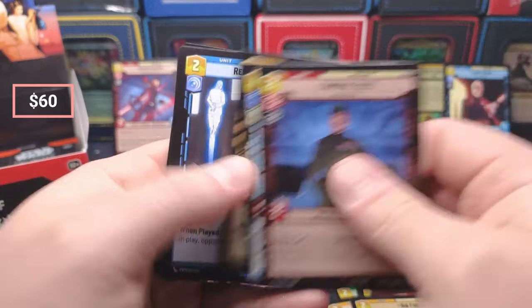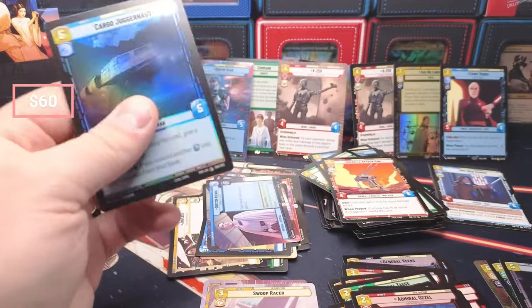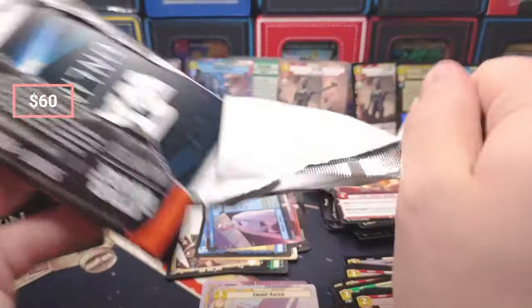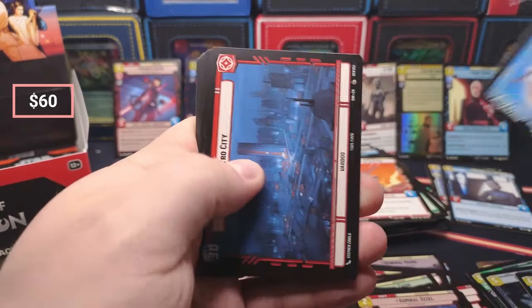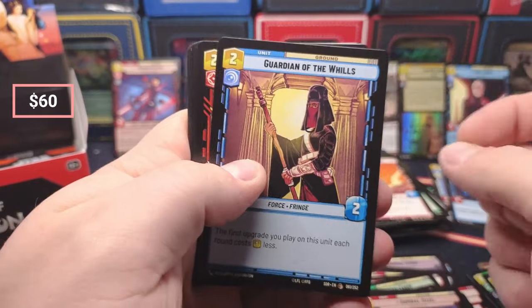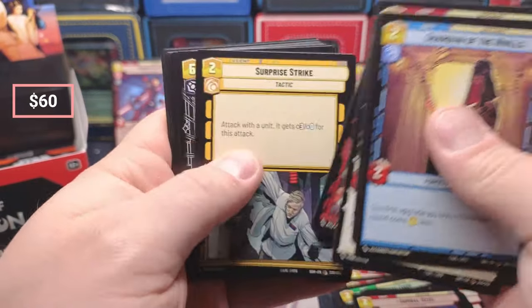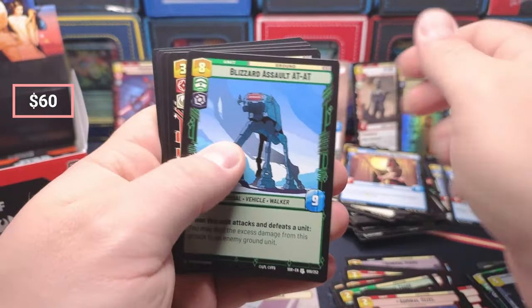The Ghost — oh, a Governor! We've had some nice pulls in this so far — a lot of value up there. AT-ST — what do we got — and a Blizzard Assault AT-AT.